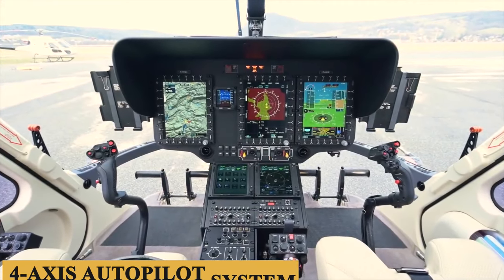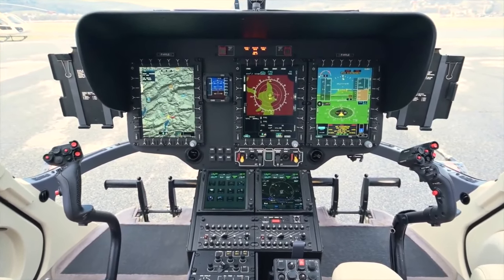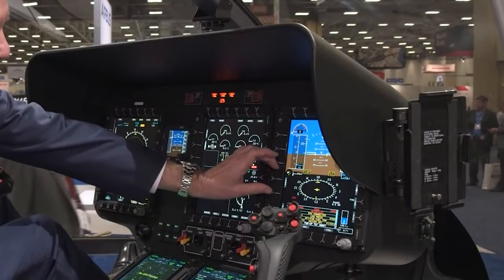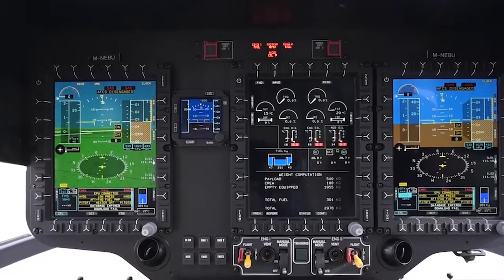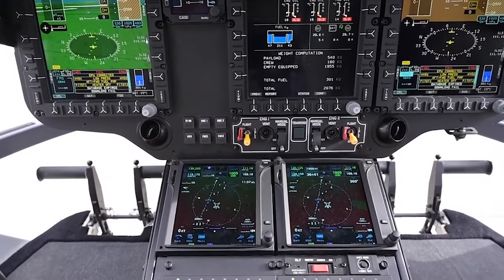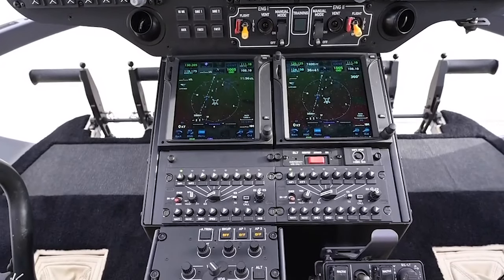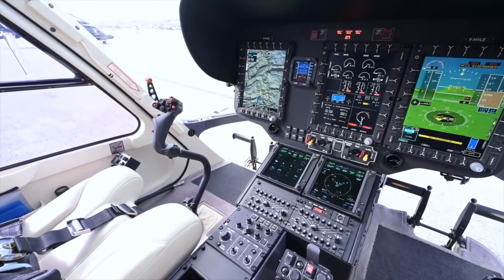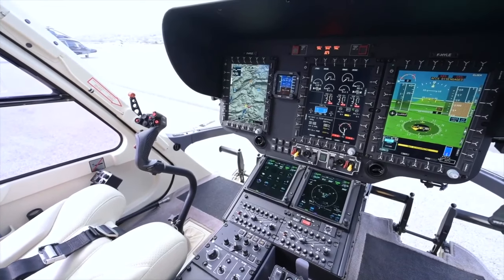The cockpit boasts a four-axis autopilot system, allowing the pilot to maintain altitude, heading, speed, and vertical speed. Safety is accentuated with features like the first limit indicator, which combines critical flight parameters into one easy-to-read display, and the integration of LED lights offering adjustable brightness, ensuring that the cockpit remains illuminated enough for pilots to read instrumentation clearly without any distracting glare. The Helionics system also offers a high level of redundancy across its electronic architecture, reducing the possibility of system failure.